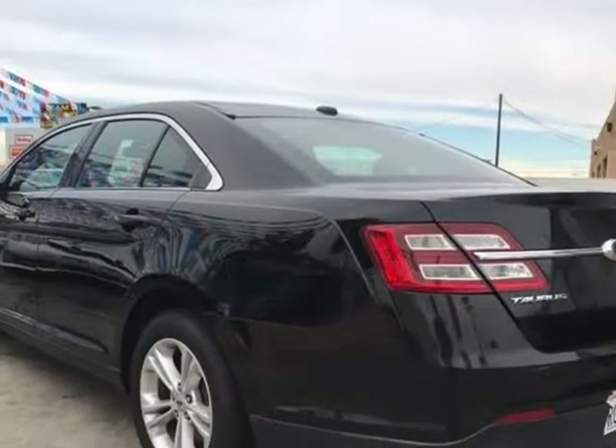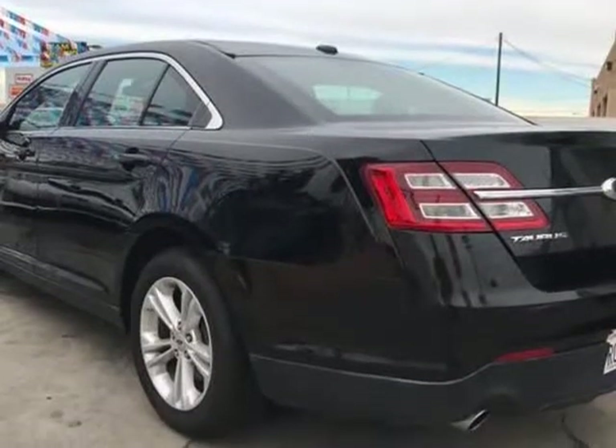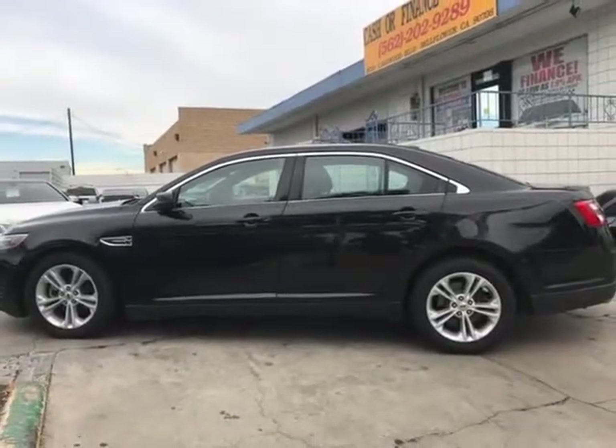AM/FM stereo, CD player, satellite radio, MP3 player, auxiliary audio input, and steering wheel audio controls.